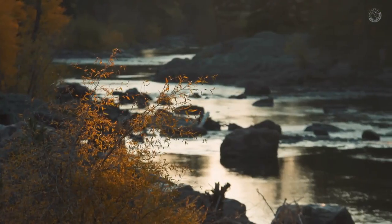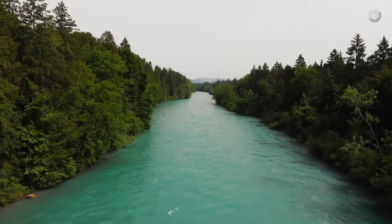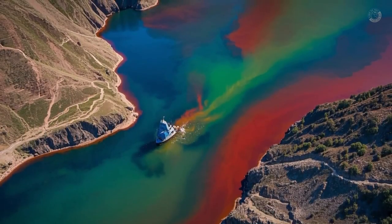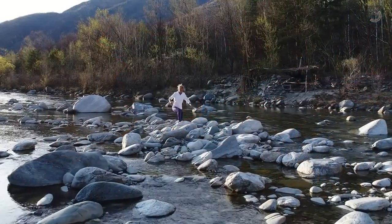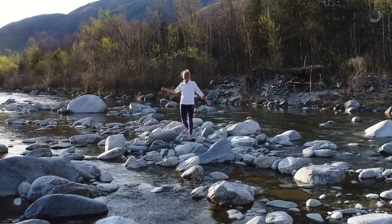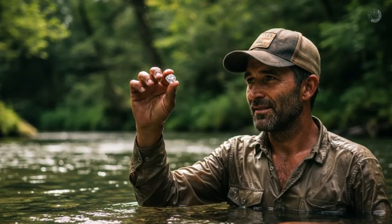You might have noticed rivers in your area that look a bit off. Some of them might have a strange blue-green tint. Others might look orange or rusty, sometimes with muddy patches, or even a layer that looks like iron. And most people don't even notice — they just walk by thinking it's just part of the landscape. But what if I told you that this little detail could actually be one of the most valuable clues for finding precious stones in nature?